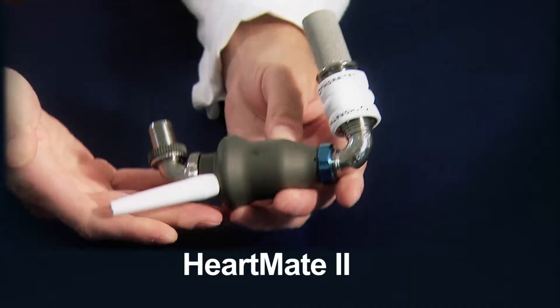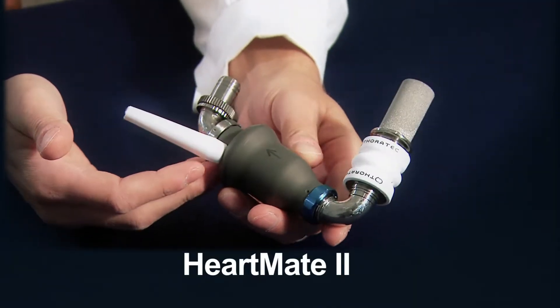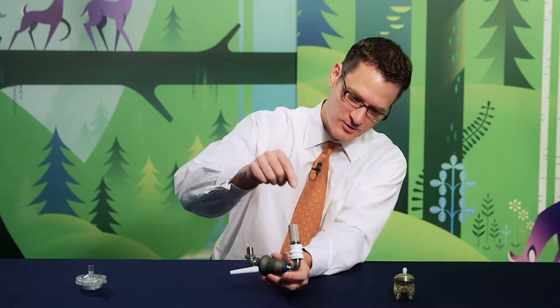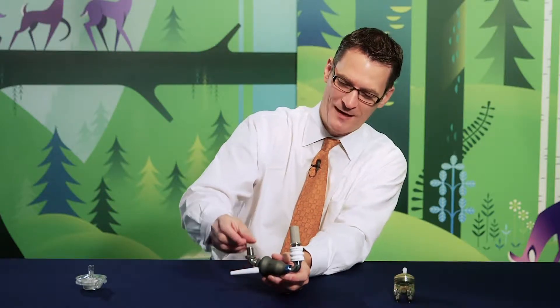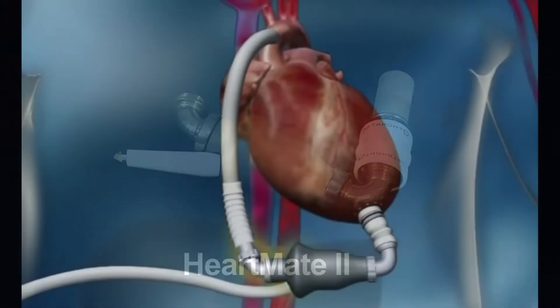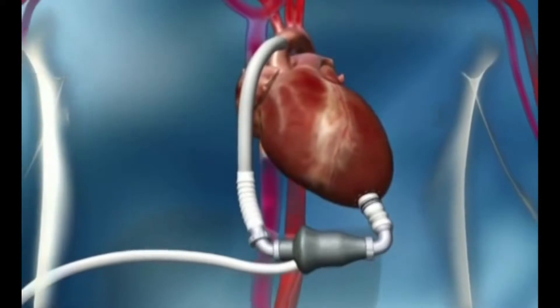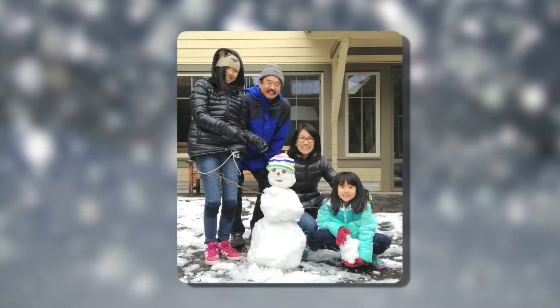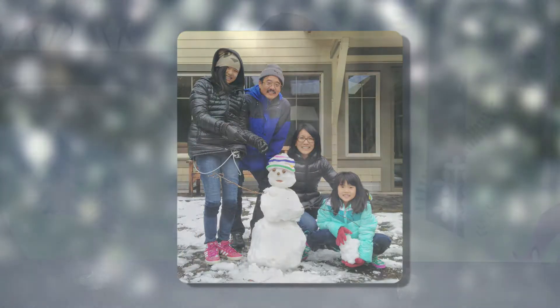This is the HeartMate II. The first version of this was about the size of a dinner plate; now they've been reduced to this size. This is an axial flow pump, which means the blood is brought into the pump from the bottom of the heart and then propelled out to the aorta. The HeartMate II is implanted into the chest and allows a patient to be mobile, even leave the hospital. These patients were able to play outside, take in a ball game or concert while on the device. We use this pump if we think a patient's heart function is going to be bad for a long time, or if we think a patient will require transplantation.